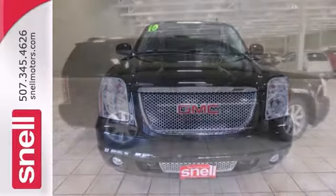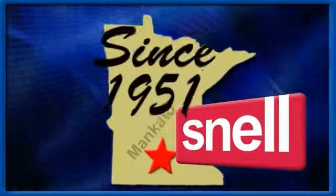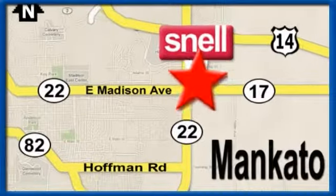Come take a look. Snell Motors, proudly serving the Mankato area since 1951. We're conveniently located on the corner of Highway 22 and Madison Avenue, just south of the River Hills Mall.